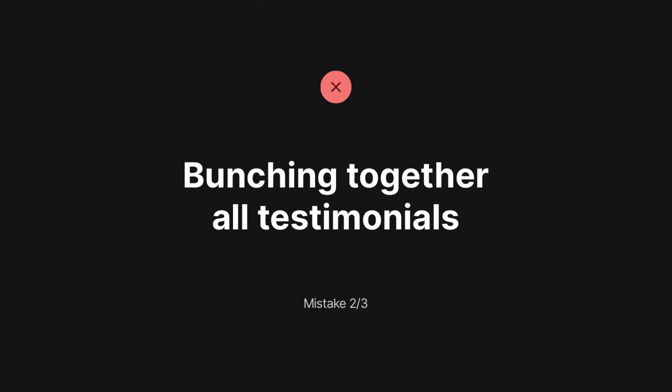Mistake number two is bunching all your testimonials together in a single landing page section. The strong testimonials will drown in that noise. We need to give them air.